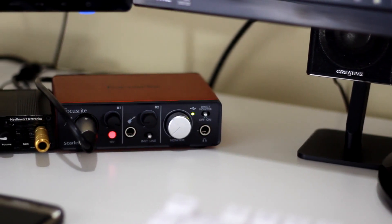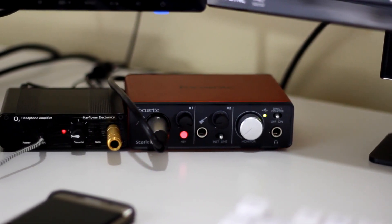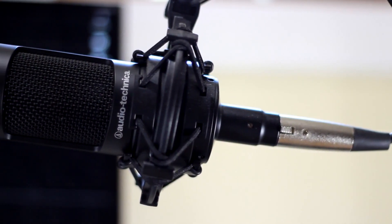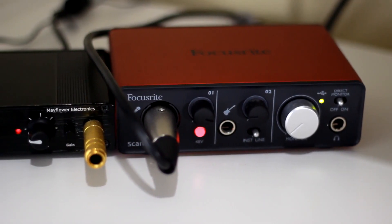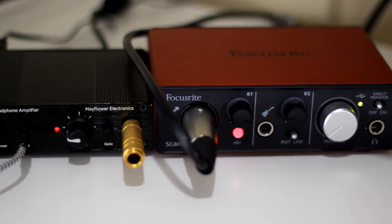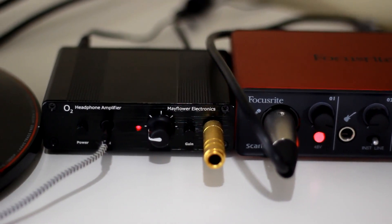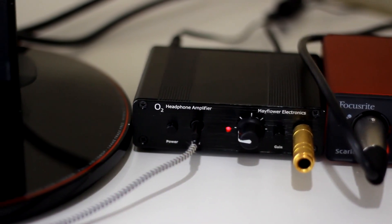To the left of that I've got my two audio interfaces. The one on the right is the Scarlett Solo by Focusrite — that's an XLR audio interface that works with my microphone, the Audio Technica AT2035. This is essentially a preamp and power source for the microphone, as it requires 48 volts of phantom power. To the left of that is my Objective 2 Amplifier and ODAC from Mayflower Electronics — one of the best DACs I've ever tested and an awesome amplifier, can't recommend it enough.